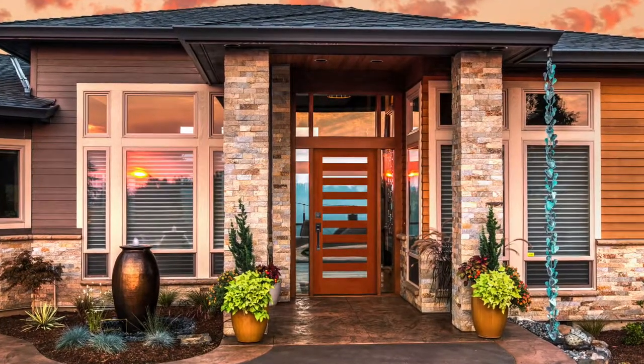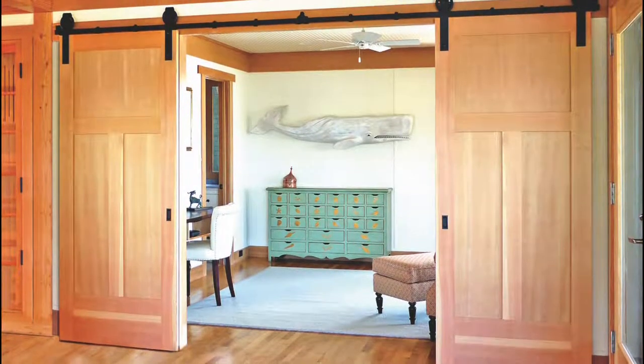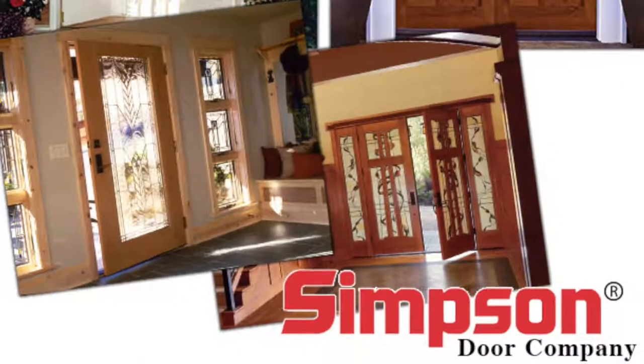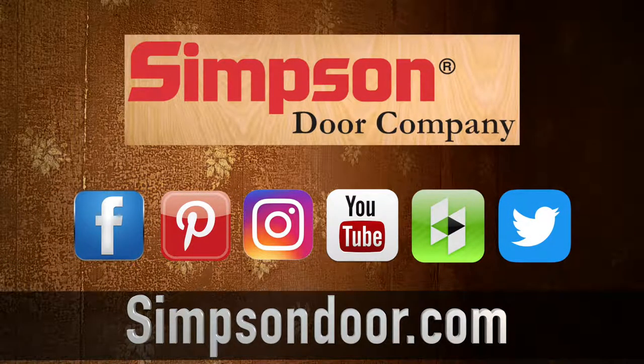Do yourself a favor — whether you're a homeowner door shopping, or you're a builder looking to incorporate extraordinary product into your projects, visit simpsondoor.com or check them out on social media.